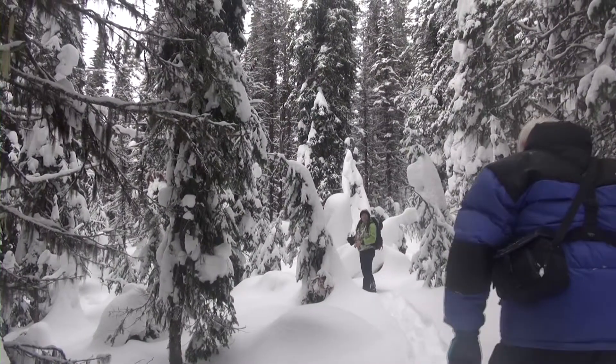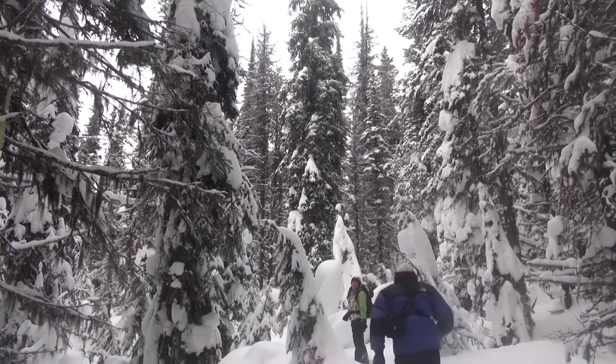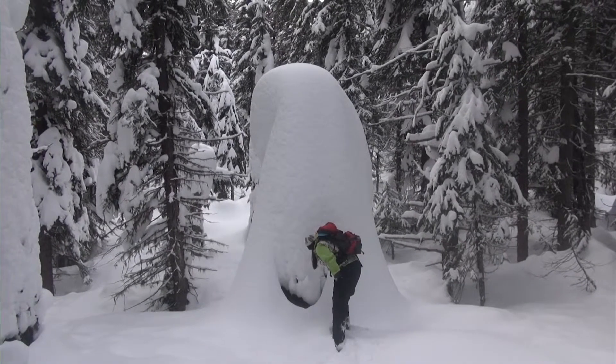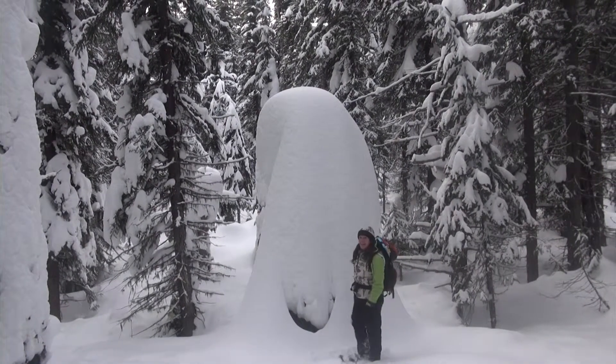You saw the snow sculptures in the village? These are nature's snow sculptures here. There's a good tree well down there — there are a lot of critters. Probably a snowshoe hare hides down there. But that's a big snow ghost — isn't that something? It's more than double your height.